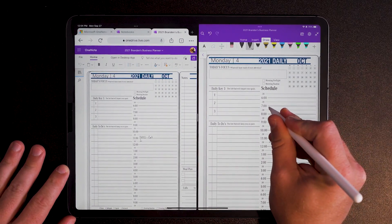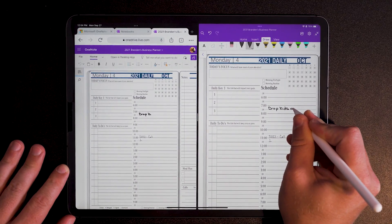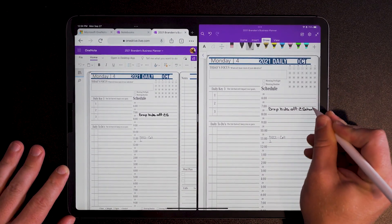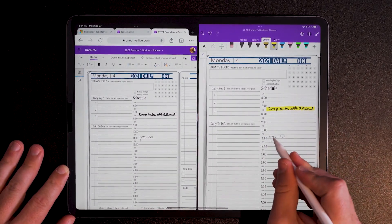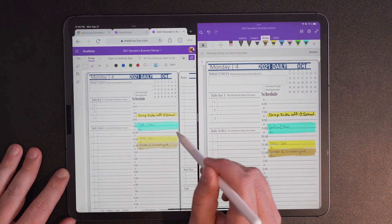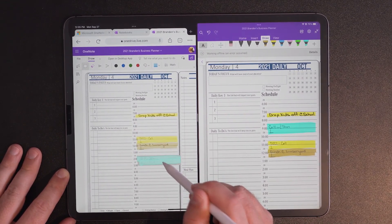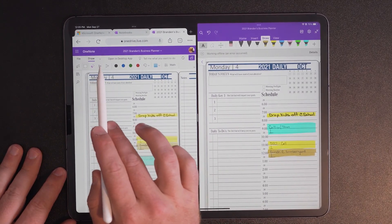You can start making annotations and notes on your calendar, and you can see in real time it's going to sync to the cloud file. That was really exciting — seeing how quickly I can make notations. I can do copy and paste, and on the Google Chrome side I can even use the lasso tool to select text, move that text, and within a few seconds it syncs back to my application on my iPad.